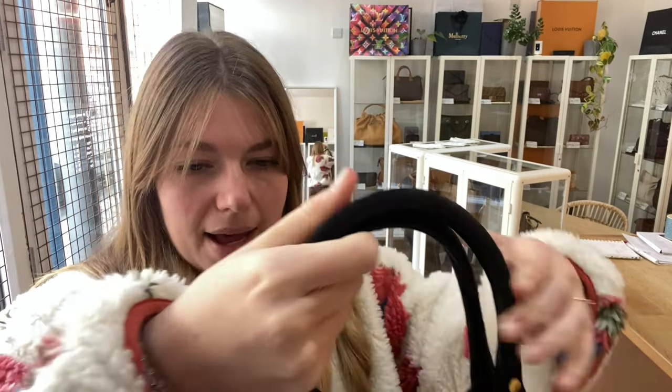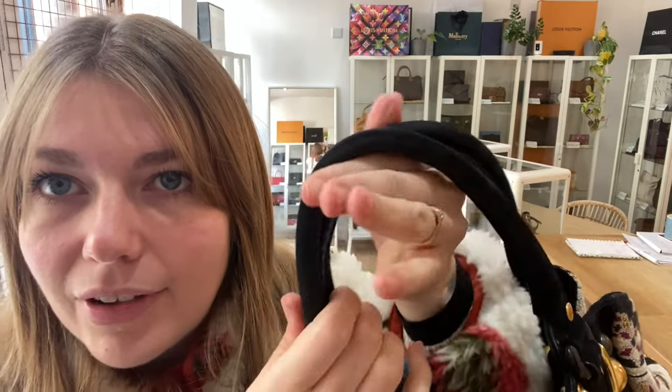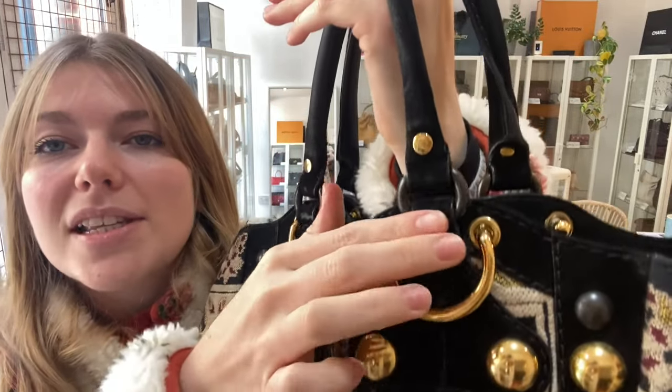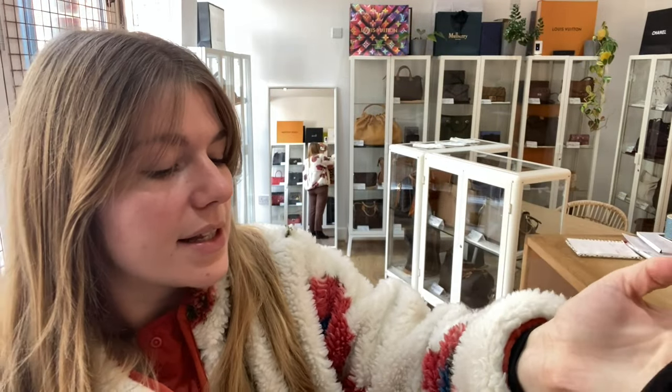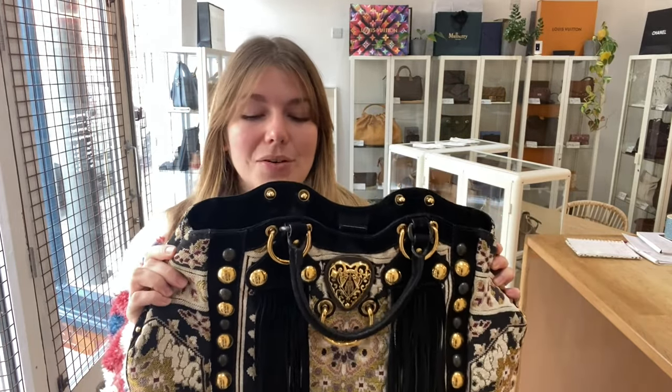The handles are the main culprit — the suede has just a few shiny bits, as suede tends to get when it wears a little. That's why we called the exterior good, but it still looks incredible.